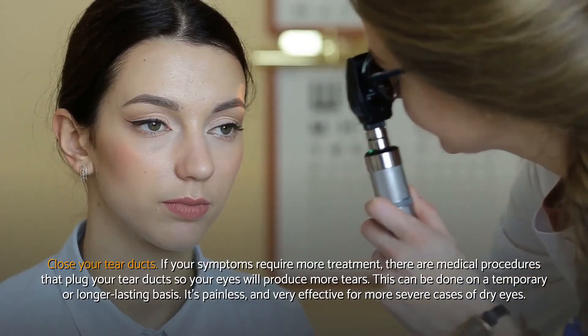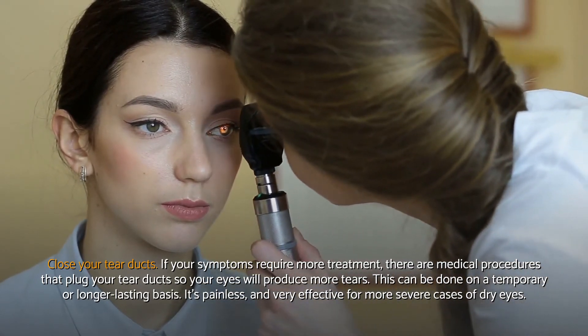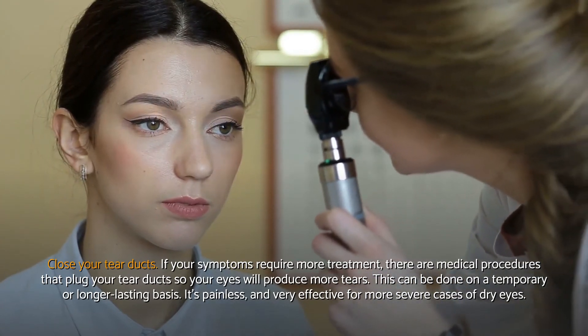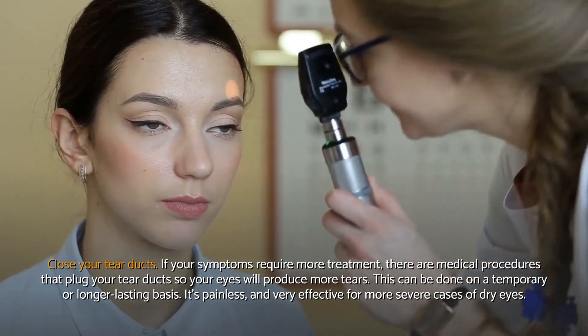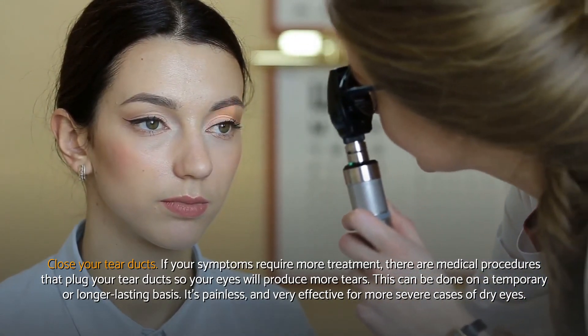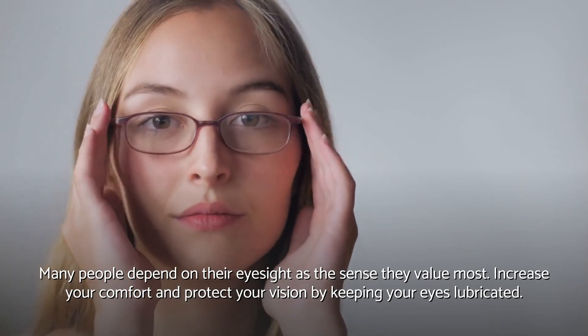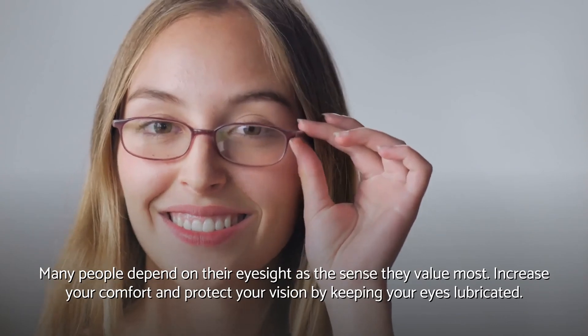Close your tear ducts. If your symptoms require more treatment, there are medical procedures that plug your tear ducts so your eyes will produce more tears. This can be done on a temporary or longer-lasting basis. It's painless, and very effective for more severe cases of dry eyes. Many people depend on their eyesight as the sense they value most. Increase your comfort and protect your vision by keeping your eyes lubricated.